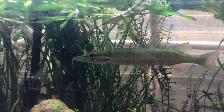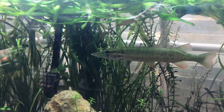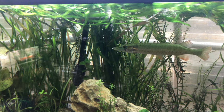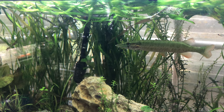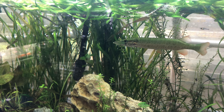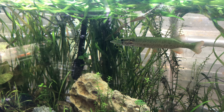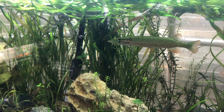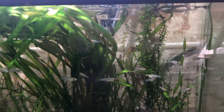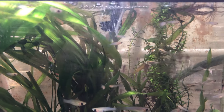He's swimming around, doing fine, acting like this has been his tank his whole life. He's a completely different personality than the first one, which is over in the 100-gallon by himself, other than a couple of top minnows and some other fish.